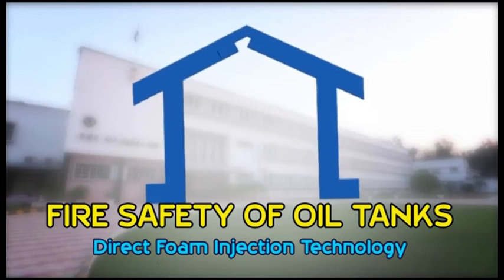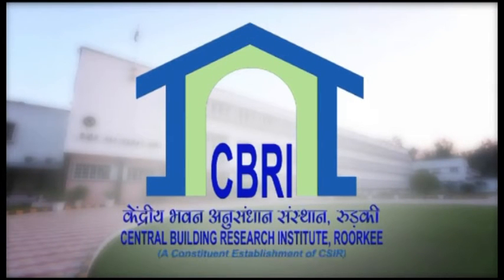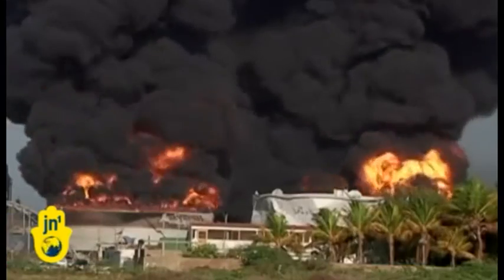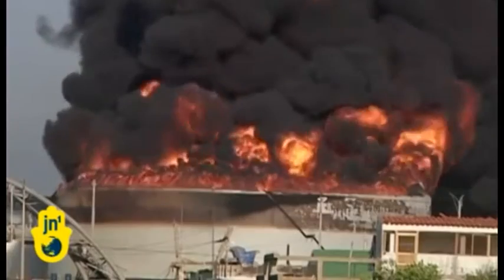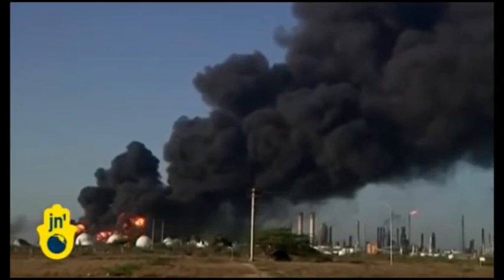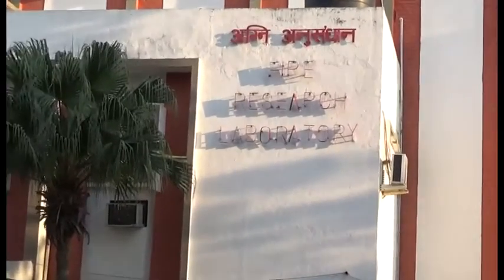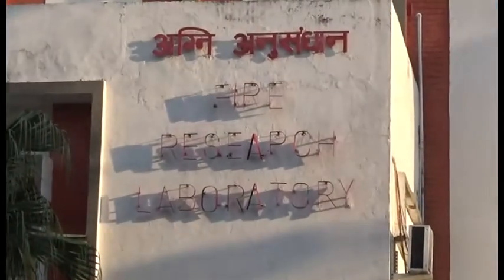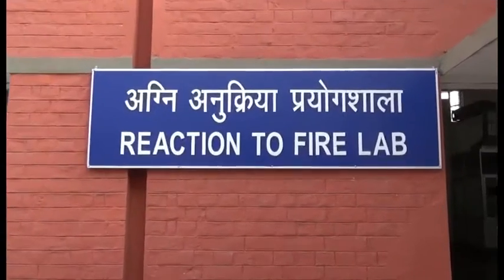The fire engineering research group of the CSIR Central Building Research Institute, Roorkee has been working on the problem of devastating oil tank fires, which are responsible for huge loss of life and property around the globe.